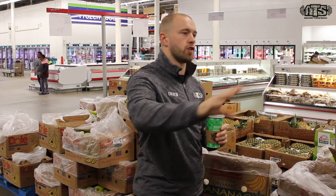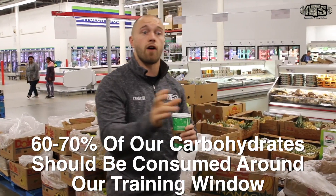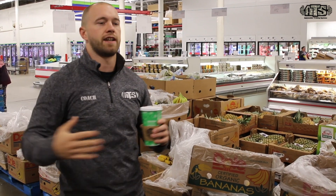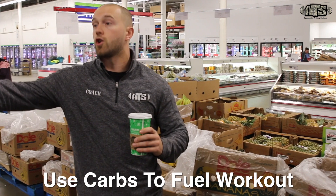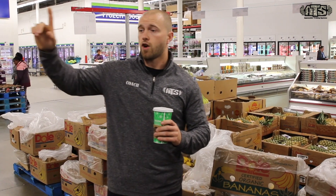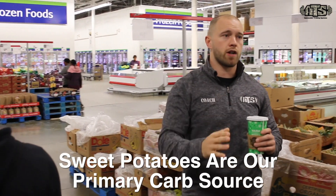When it comes to carbohydrate timing, regardless of your goal, you want to eat between 60 and 70 percent of your daily carbohydrates around your training window — that means before and after training. It's okay to have carbs at breakfast or dinner, but we want to use our carbs appropriately to fuel training.